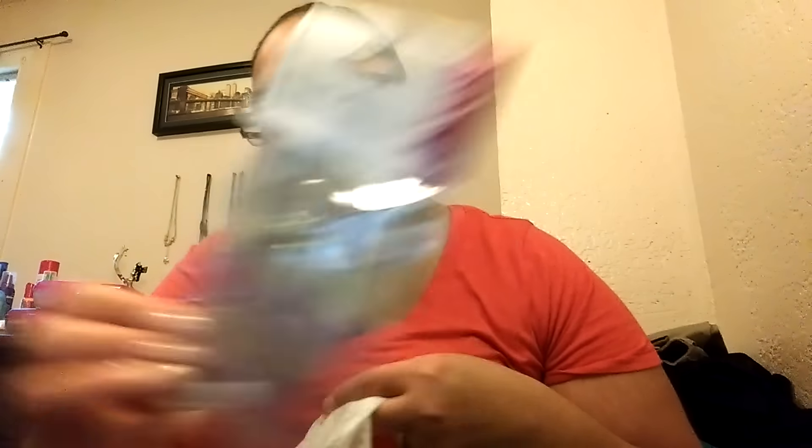I found this Sassy and Chic manicure set. This one says 'a woman is only helpless while her nail polish is drying.' I thought that was so funny, so I got that.